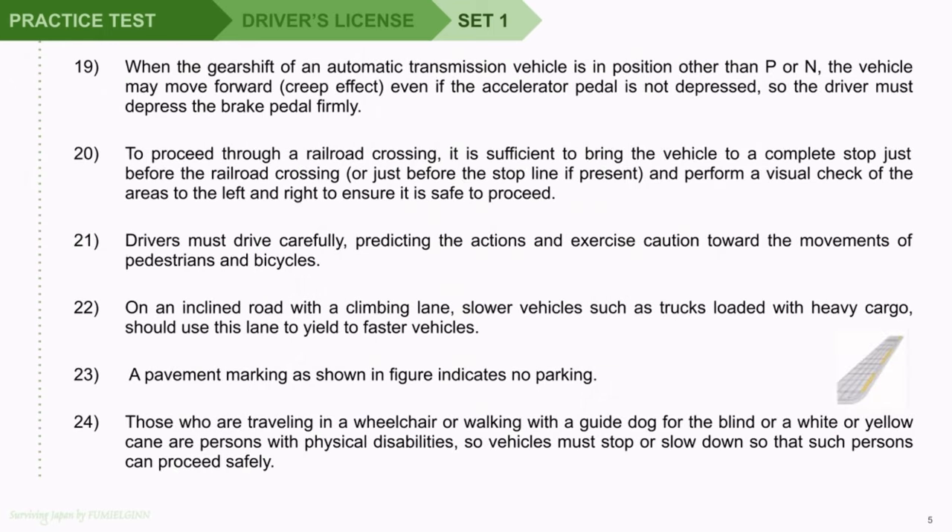Question 19: When the gearshift of an automatic transmission vehicle is in a position other than P or N, the vehicle may move forward — creep effect — even if the accelerator pedal is not depressed, so the driver must depress the brake pedal firmly. Question 20: To proceed through a railroad crossing, it is sufficient to bring the vehicle to a complete stop just before the railroad crossing, or just before the stop line if present, and perform a visual check of the areas to the left and right to ensure it is safe to proceed.